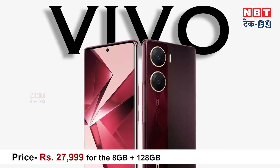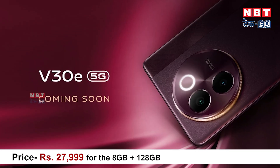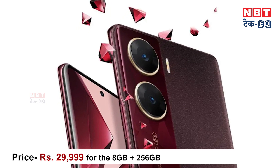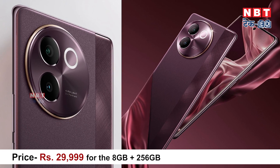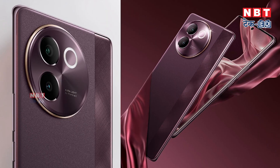Now let's reveal the price. Two variants have launched: the base variant is priced at ₹27,999, which comes with 8GB RAM and 128GB storage, and the high-end variant is priced at ₹29,999. The phone has launched in the under ₹30,000 price bracket, and the sale will start on May 9th in India. The company also has bank offers and discounts available, so you can buy it at a lower price.